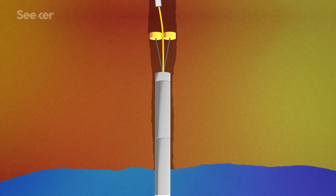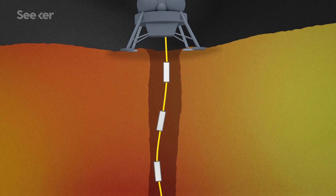All the data gathered would then be transmitted via fiber-optic cables back to a lander at the surface. And the whole thing is either powered by general-purpose heat-source bricks containing plutonium, or an onboard nuclear reactor.